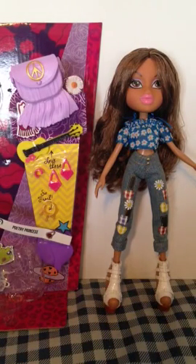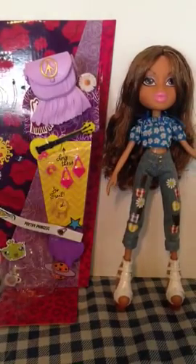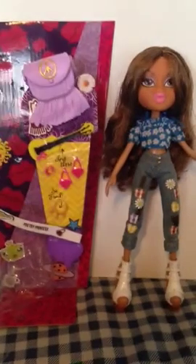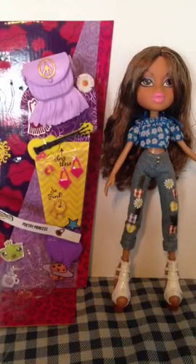Hello, this is the Fierce Festers YouTube channel and I have here another Bratz 2015 review. I am here with Yasmin. She is from the Hello My Name Is Bratz line. As you all know, the Bratz have been away for a year-long hiatus and they are back and better than ever, but let's just jump right into this review.